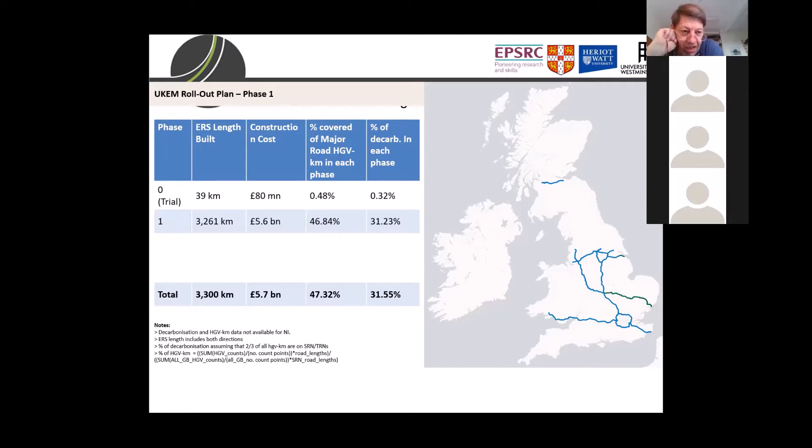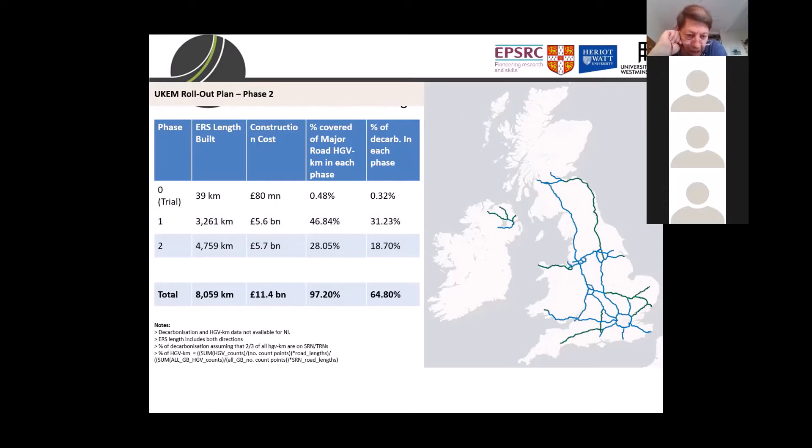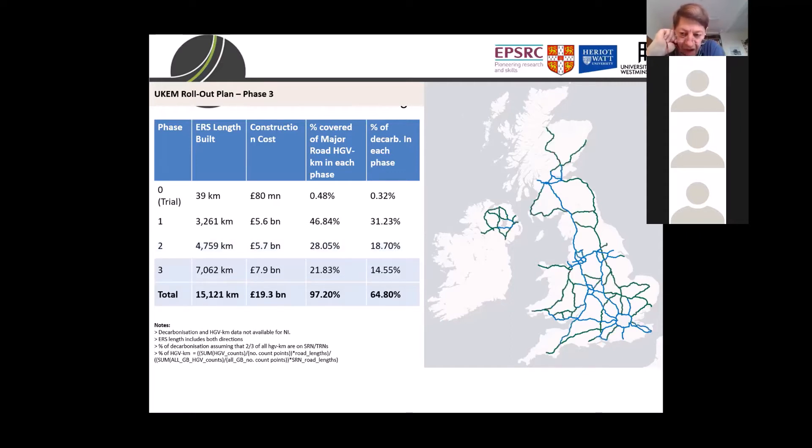The total of UK freight operating on motorways is about 65-67%, so we decarbonise almost half of all motorway traffic in phase one. The second phase would go up into the north of England, fill in some gaps, go out to Wales, and cover populated areas of Northern Ireland and Scotland — another £5.7 billion and 4,700 lane kilometres, decarbonising a further 18%. The final phase would fill in all the gaps — another 7,000 kilometres and another £8 billion — taking us to a total of £19 billion.